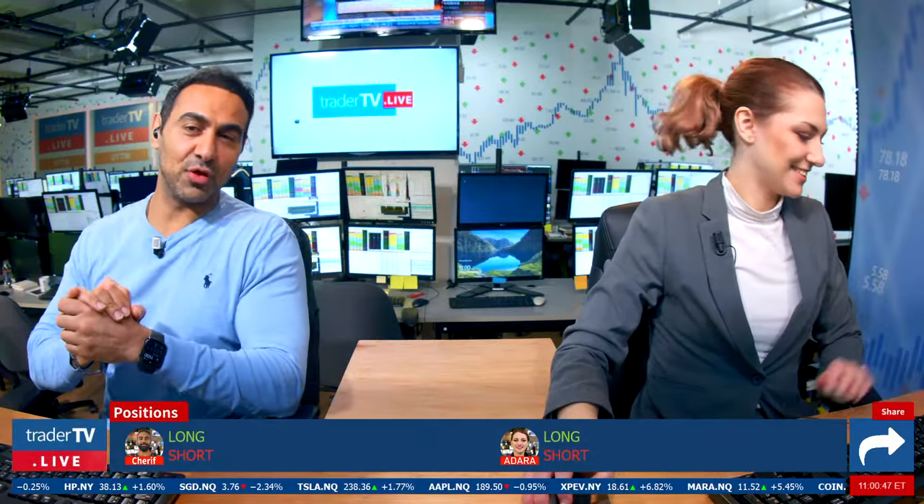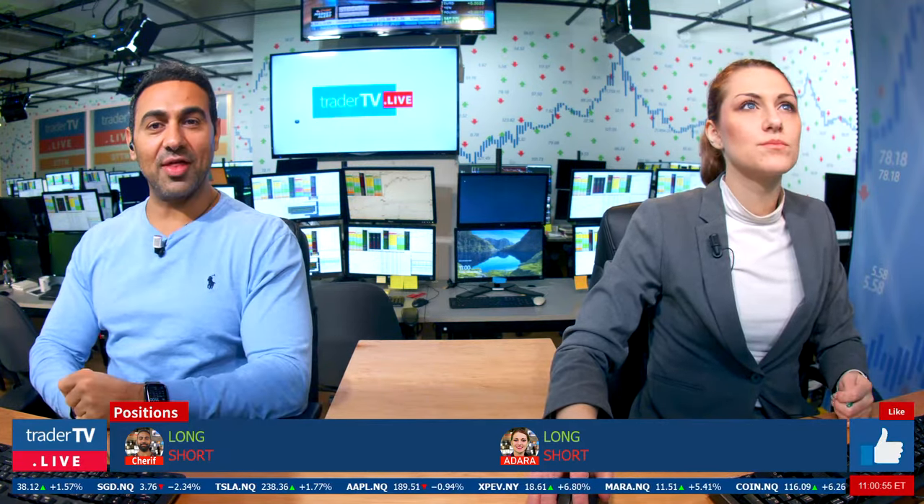Hello, what's up beautiful people, welcome to Learn How to Trade, formerly known as the Midday Show. That is your girl Adara, I'm Sharif, and we're loving having you on this very shortened day.